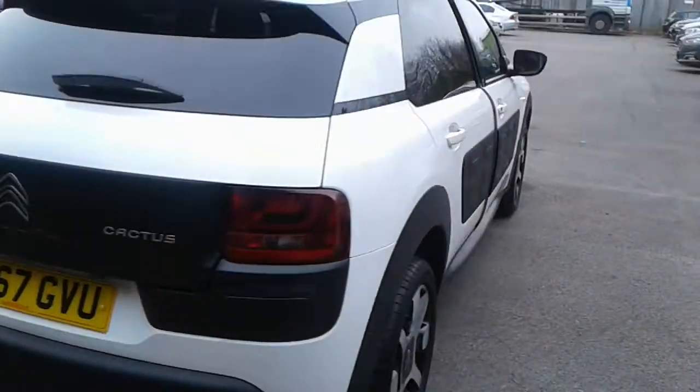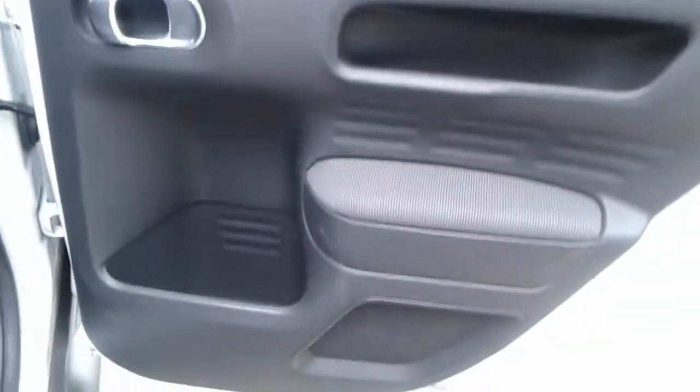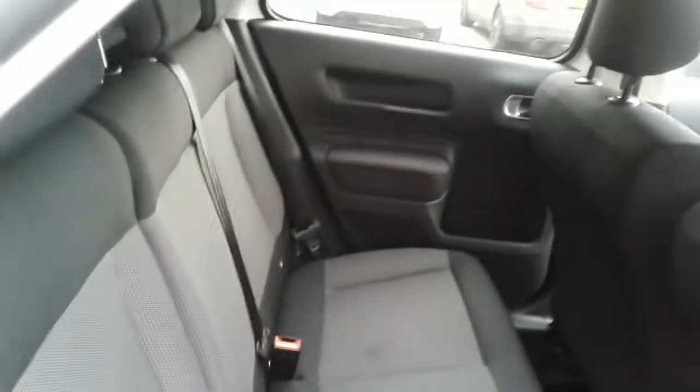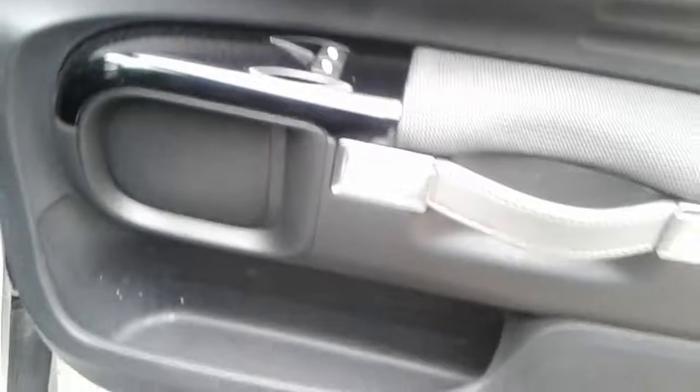There is a large storage pocket and door speaker, isofix tethers, front electric windows and electric wing mirrors.